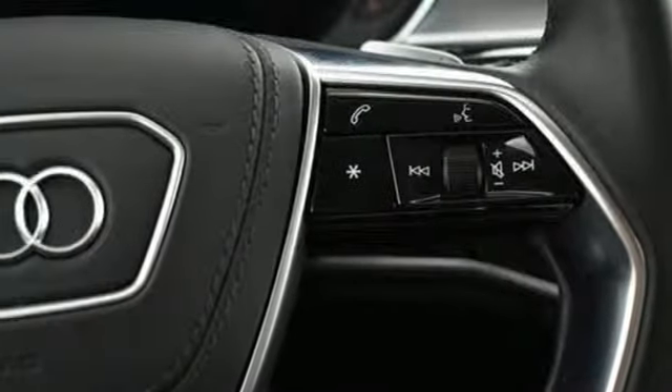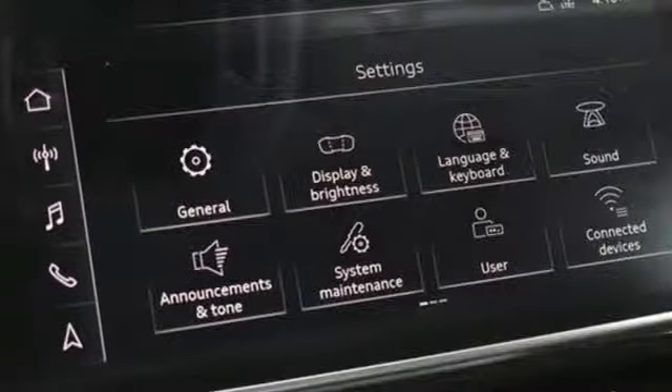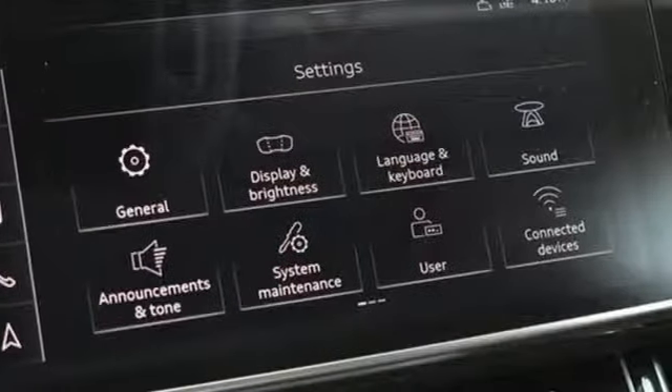Heated steering wheel, intercooled turbo V6 engine, hands-free lift gate, automatic with driver control suspension management, and automatic transmission.